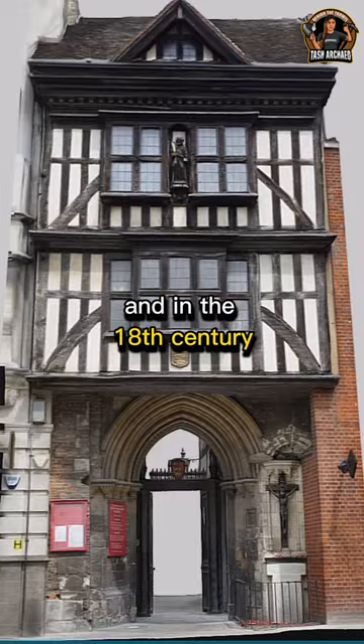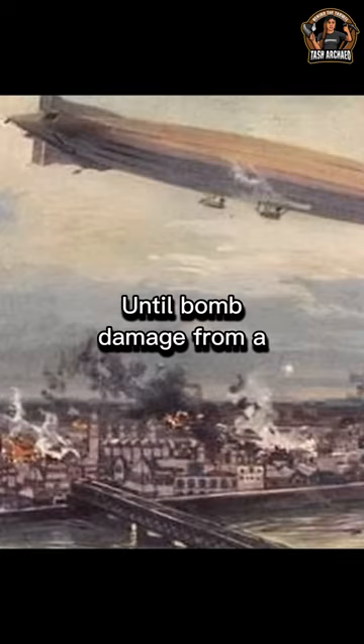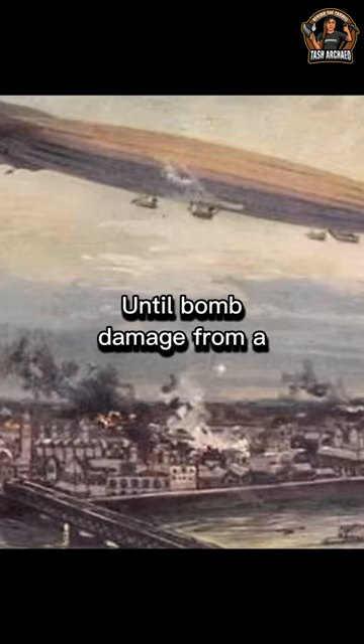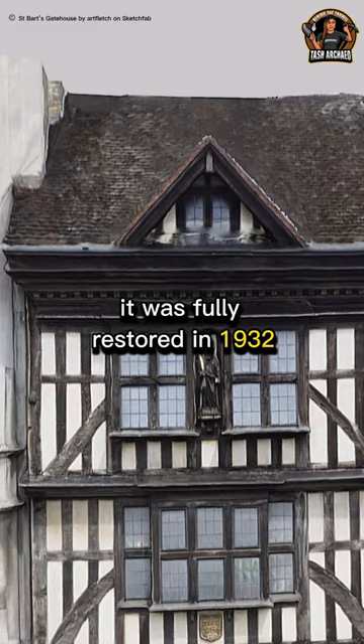a Georgian facade was built over the Tudor timber, and the original timber-framed house was forgotten, until bomb damage from the German Zeppelin raid in 1917 revealed the original frontage. It was fully restored in 1932, and is now a Grade II listed building.